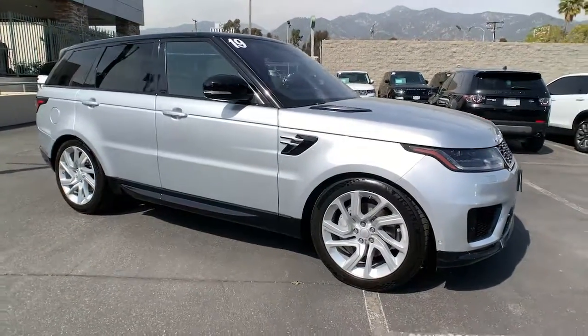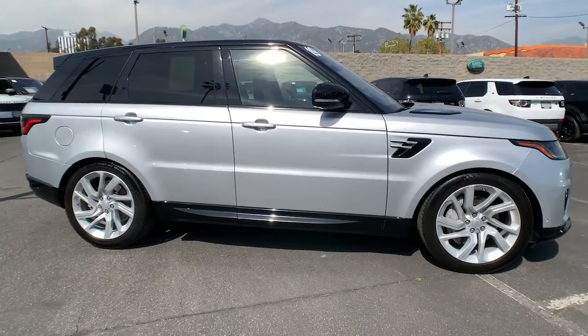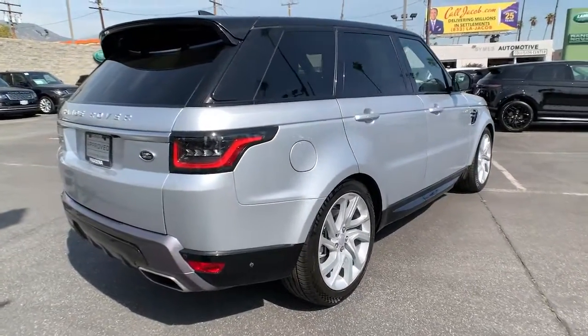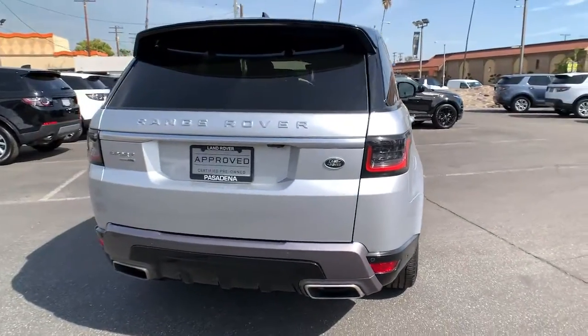Get a feel for the 2019 Land Rover Range Rover Sport. This vehicle is an outstanding buy with fewer than 40,000 miles on the odometer. Here's an impressive Range Rover Sport that delivers high-end luxury and style, as well as world-class off-road capability.